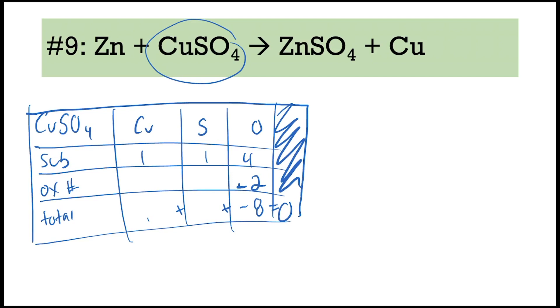If copper is plus one, sulfur would need to be plus seven — but there is no plus seven option for sulfur, so the plus one option for copper can't work. If we use the plus two option for copper, that means a total of positive two for copper, and that makes sulfur's value easier — sulfur has to be positive six. And if there is one of them, the oxidation number for sulfur is positive six. That's where the extra step of thinking comes into play.